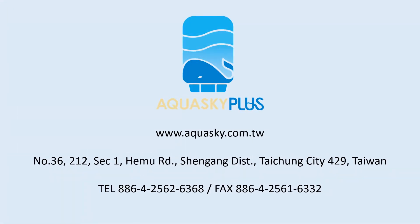AquaSky benefits your life. Visit AquaSky at www.aquasky.com.tw or www.aquasky.com.